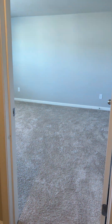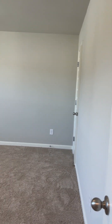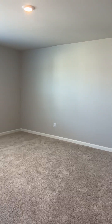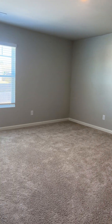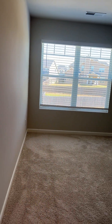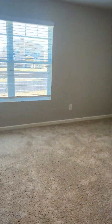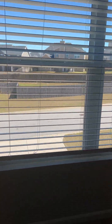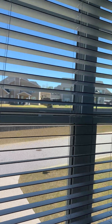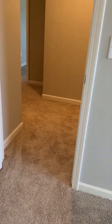Bedroom number four is in the far right corner — another massive room, almost the same size as the owner's bedroom. So if you have older kids, younger kids that need toys, or you want a bonus room, these rooms are huge. This particular room overlooks the front of the house with a dual window, and the closet is in the right-hand corner.